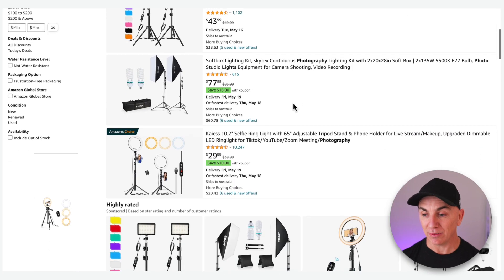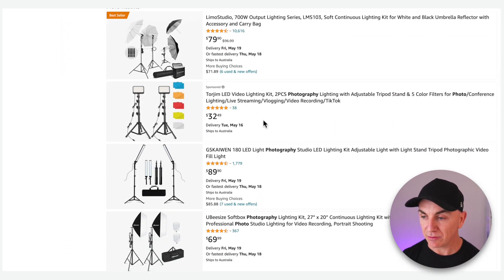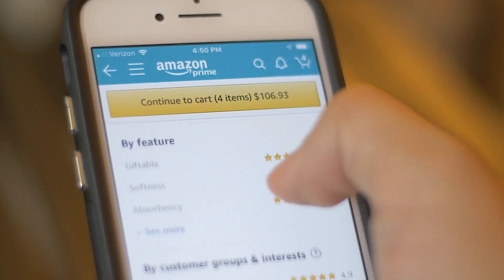If we take a look at this example here — if I was looking for a ring light, I can see this one has 10,000 reviews, these lights have 615 reviews. You look at all these different reviews — this one has 38. I'm not gonna click this. I'm gonna click the one that has the most reviews, and I'm gonna read the reviews to find out what customers think about this product.